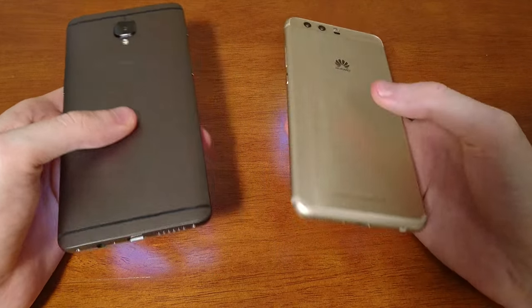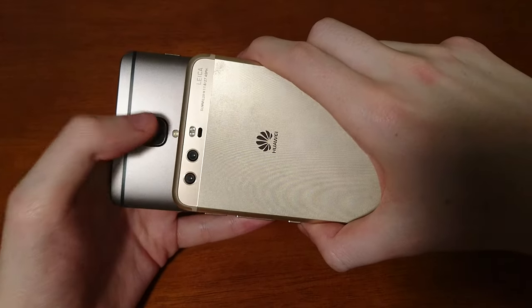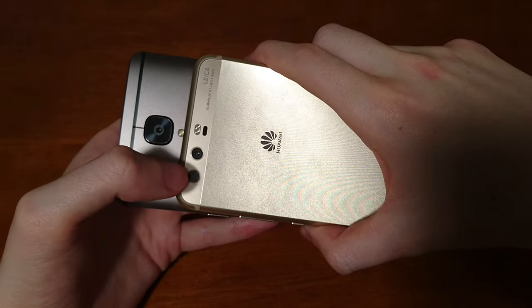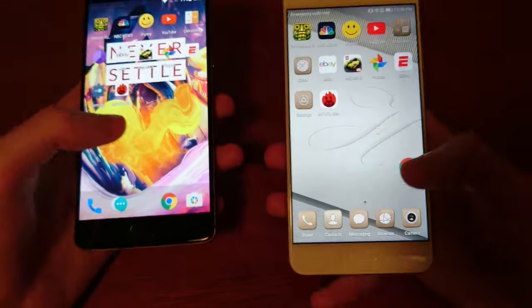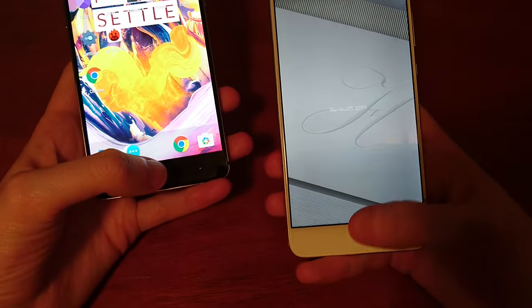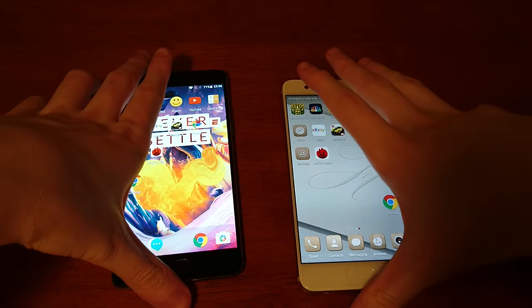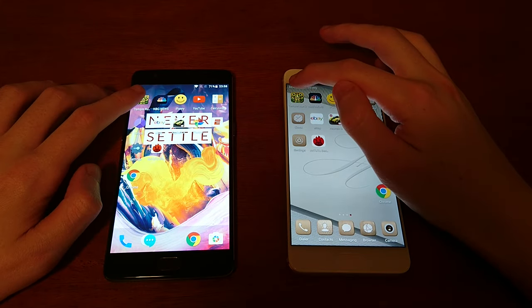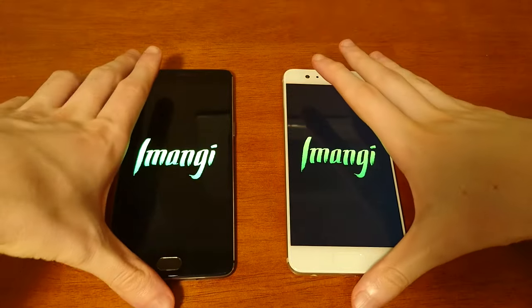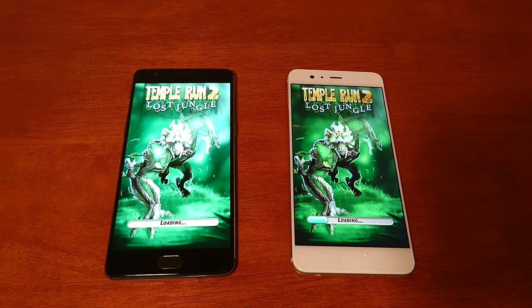Very nice designs on both. On the 3T, one camera; on the Huawei, two cameras — 20 and 12 megapixels. Let's get started. First up we've got a game — Temperanto. I do think the 3T screen gets a little bit brighter. Yeah, the screen looks a little bit brighter on the 3T.